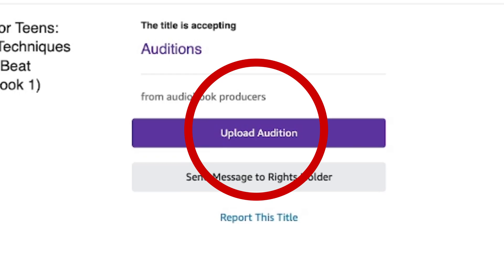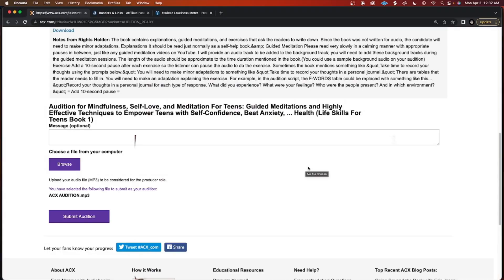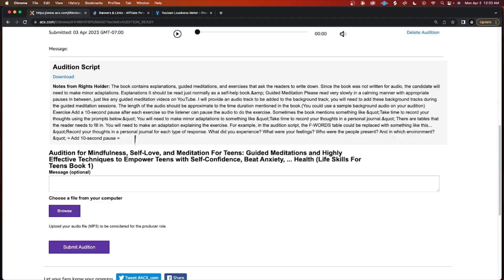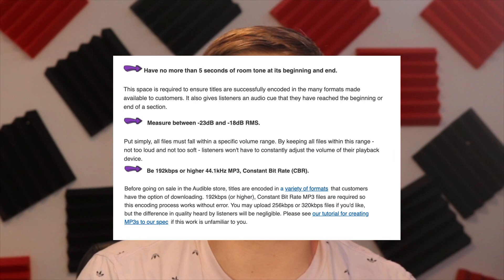Now that we're done creating the audition, click on upload audition, scroll down to where it says browse, and upload the file from your computer. You can also send a quick message to the author before clicking submit. Once it's submitted, it's just a waiting game. You'll hear back whether you do or don't get accepted, and if you are, you'll get an offer. If you accept it, you'll get all the details for creating the audiobook. The final products have the same requirements as the auditions, so you already know a few of those.